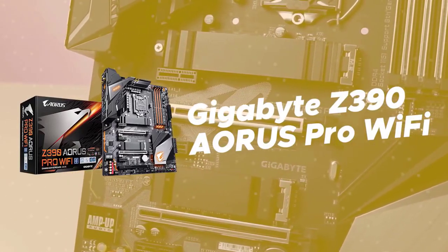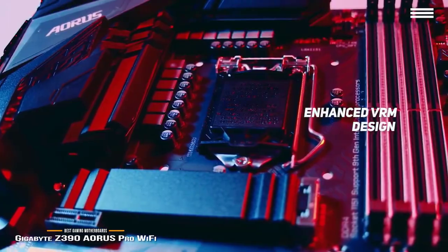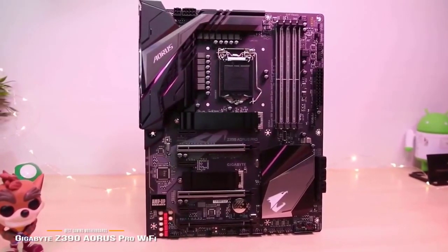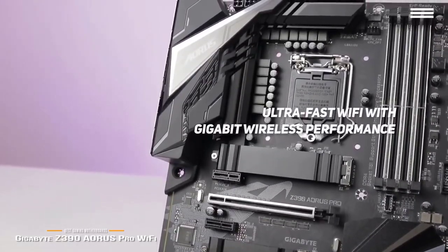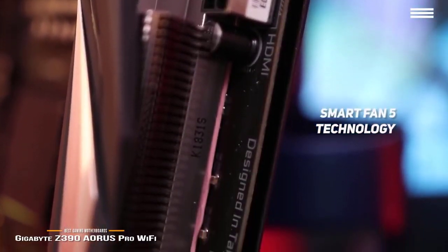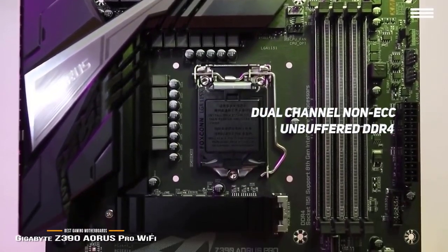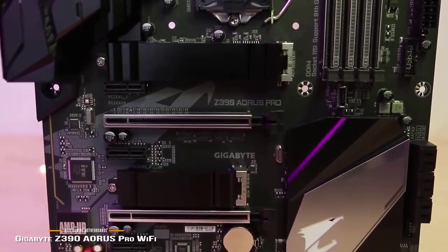The Gigabyte Z390 Aorus Pro Wi-Fi features an enhanced VRM design that uses 12+1 phase digital CPU power with additional 8+4 solid pin CPU power connectors, allowing you to get the best possible performance from 9th gen Intel Core processors. This motherboard also offers ultra-fast Wi-Fi with gigabit wireless performance, perfect for streaming HD video content and gaming. The Smart Fan 5 helps maintain normal temperatures for all internal components to prevent damage from overheating, and dual channel non-ECC unbuffered DDR4 memory ensures lag-free gaming. It is also Intel Optane memory ready.